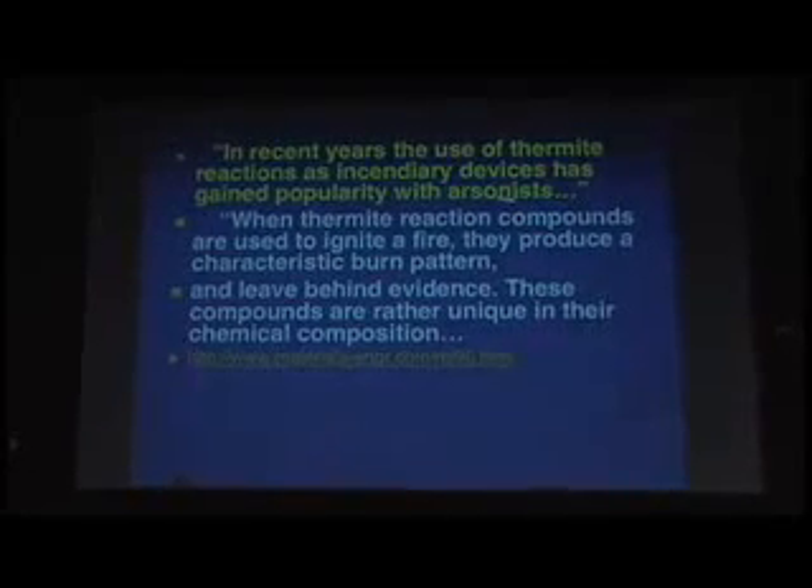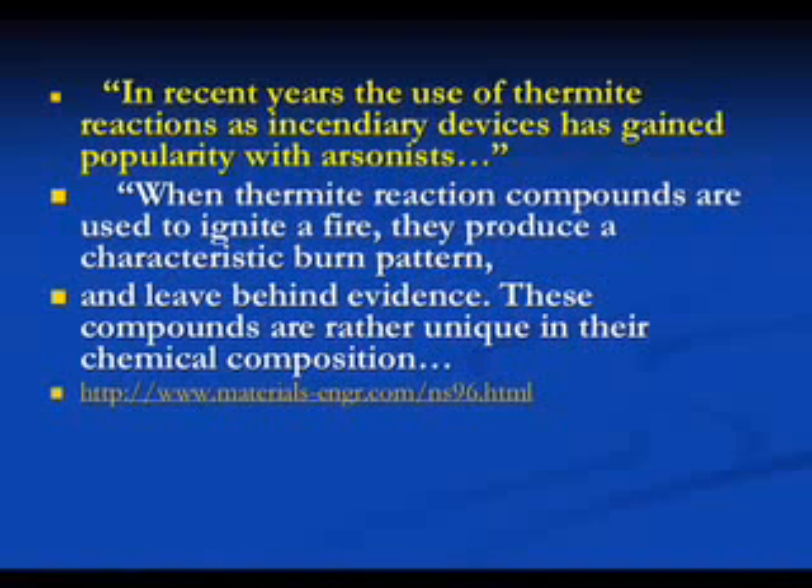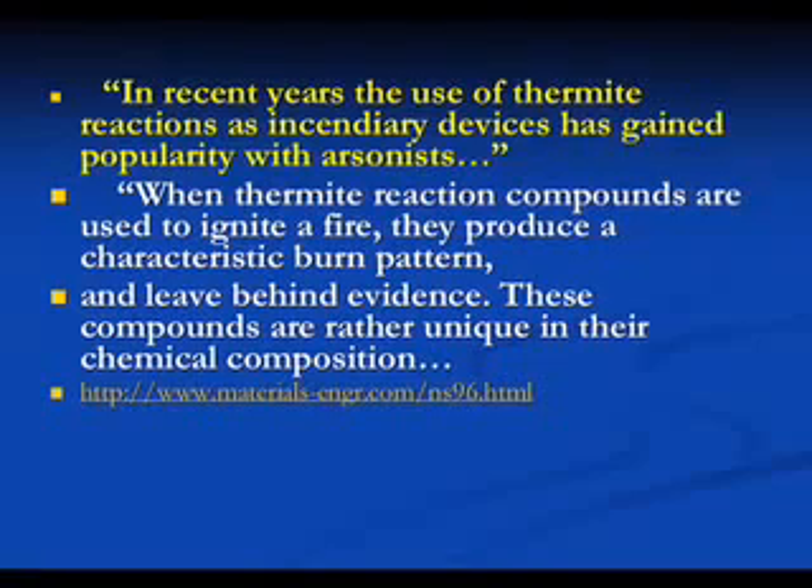She was in there just a few days after the disaster collecting the dust — bless her heart. This is correlated with the dust. In fact, there were reports early on from people who looked at this dust trying to figure out what characterizes World Trade Center dust. One of the things they came up with was these iron-rich spheres, and for some reason that was put on the back burner. These thermite reactions — this is from a group called Materials Engineering Incorporated that looks for thermite in incendiaries. Use of thermite reactions as incendiaries has gained popularity with arsonists. When thermite reaction compounds are used to ignite a fire or to cut through steel, they produce a characteristic burn pattern, like the flowing orange material.